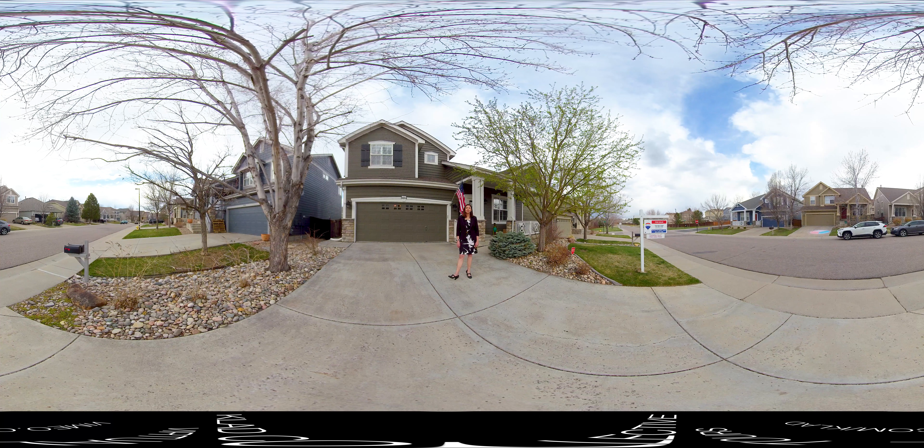Thank you for joining me for the tour of 9894 Center Circle here in Parker, Colorado in the Stonegate community. It's been a pleasure — if you have any questions at all about the home, please feel free to reach out to me directly.